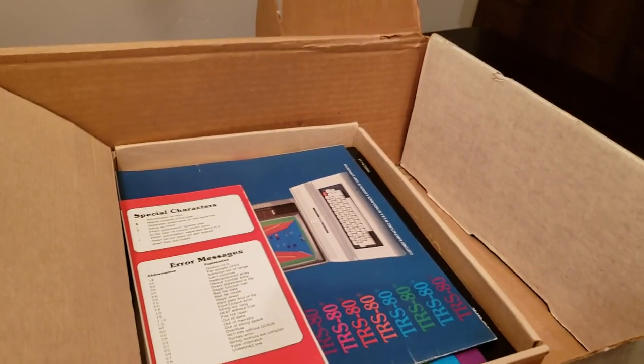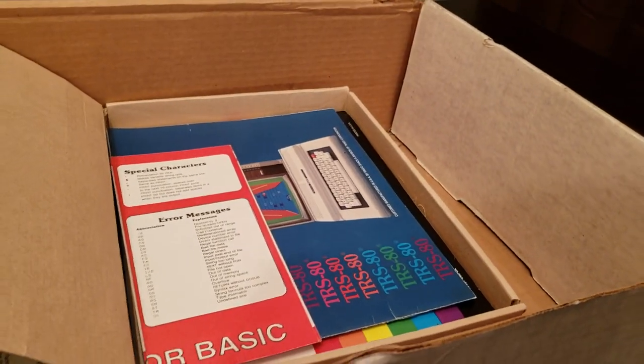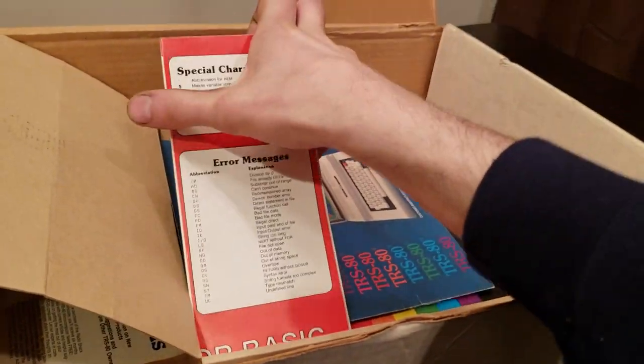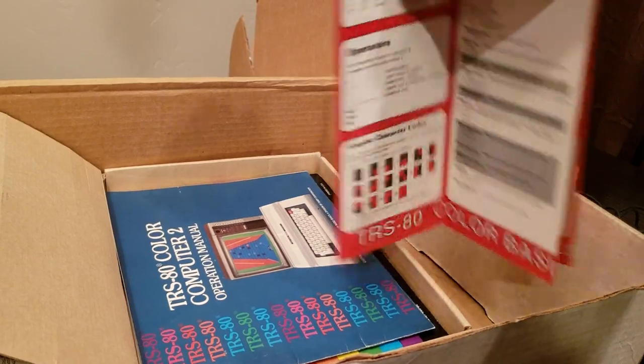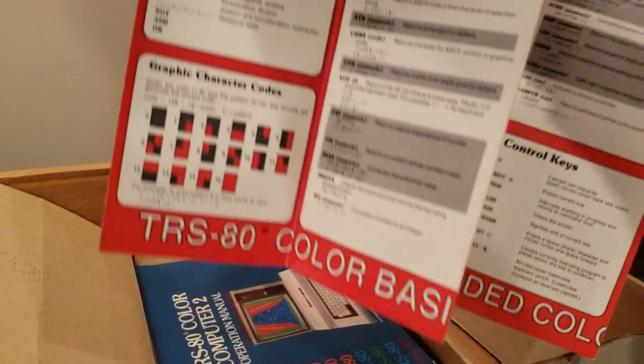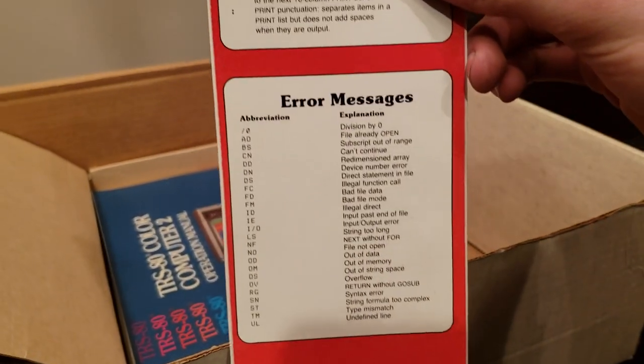Besides all the stuff I probably shouldn't show on camera showing where I live, we have a fold-out pamphlet about setup and some commands, video control codes, all this good stuff. I guess it's like a quick reference — special characters and error messages.